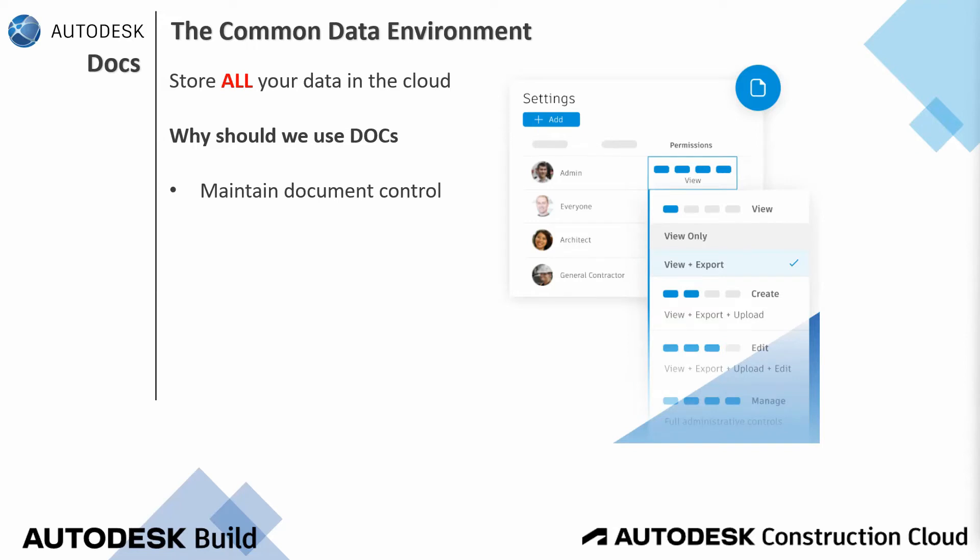ACC, or Autodesk Construction Cloud, makes document controls simple with robust access and permission tool sets, and customizable sharing options that eliminate the risk of working with the wrong information. Because we are working from one single source of truth, that truth is always the latest information.